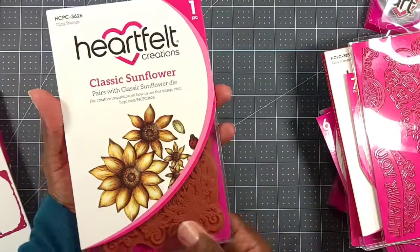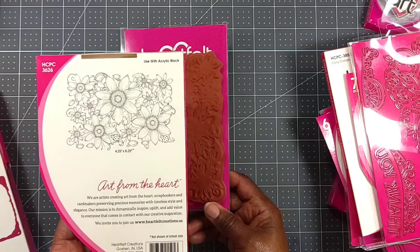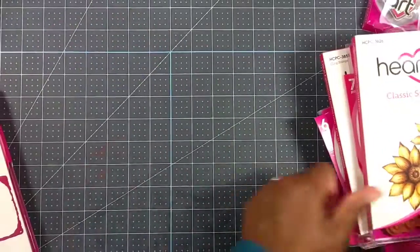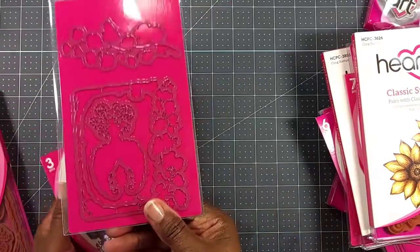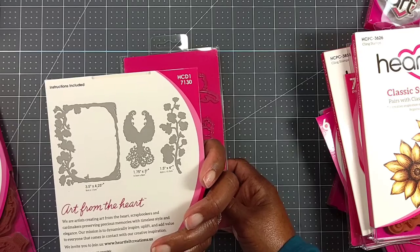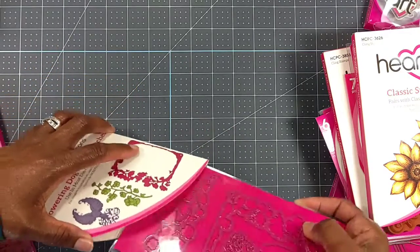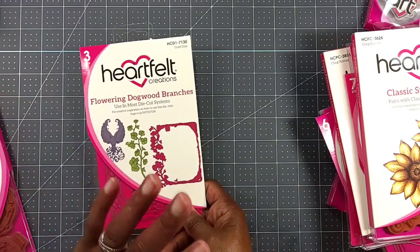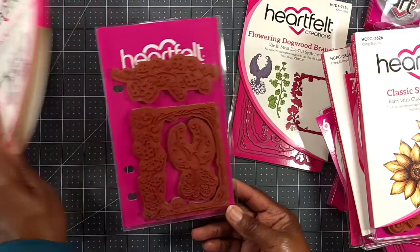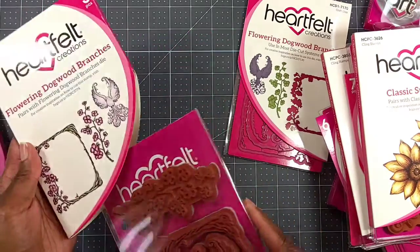I picked up the Classic Sunflower stamp — it's a big stamp, 4.25 by 6.25, and it's gorgeous. That would be great stamped on a background. I also got the Flowering Dogwood Branches die — it's three pieces — and I found the coordinating stamp to go with it. I'm new to Heartfelt Creations and I wanted to start off small to see how I can build up and play with everything. The Flowering Dogwood Branches stamp is a three-piece stamp — I honestly got it because I love this little frame element on it. Isn't that gorgeous?